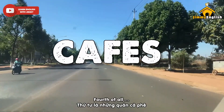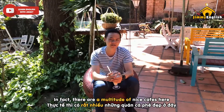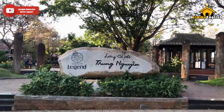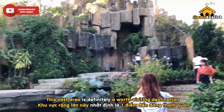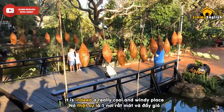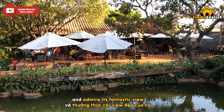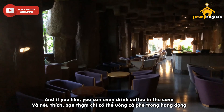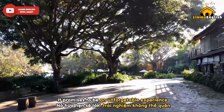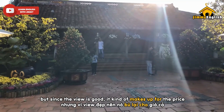Fourth of all: cafes. As you probably know, Daklak has long been reputable for its coffee. In fact, there are a multitude of nice cafes here and I'll try my best to take you to some of the nicest ones. This vast area is definitely a worth-visiting destination for any first-time visitor — it's a really cool and windy place. You can enjoy coffee both indoors and outdoors and admire its fantastic view. You can even drink coffee in a cave while listening to the sound of water streaming right next to you. Be mindful that the coffee here is a bit pricey, but since the view is great, it kinda makes up for the price.